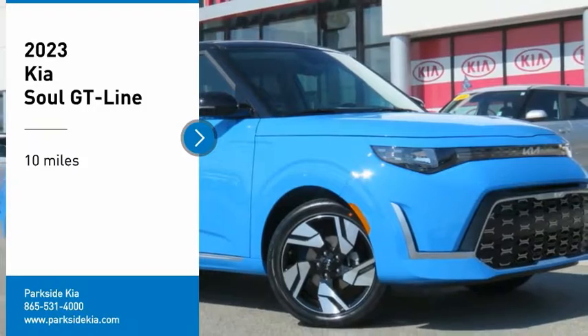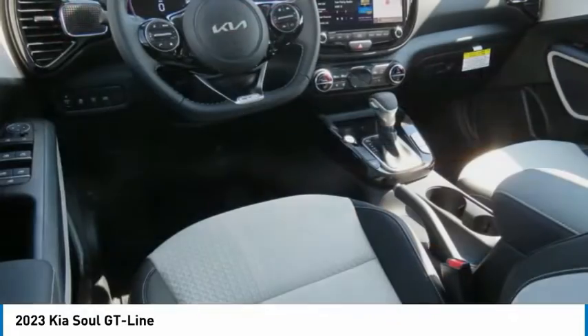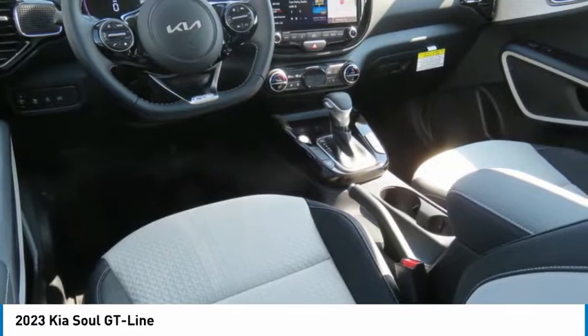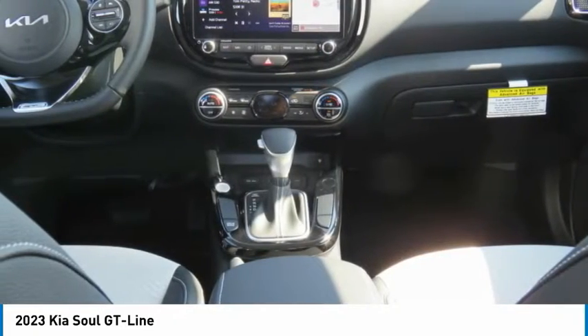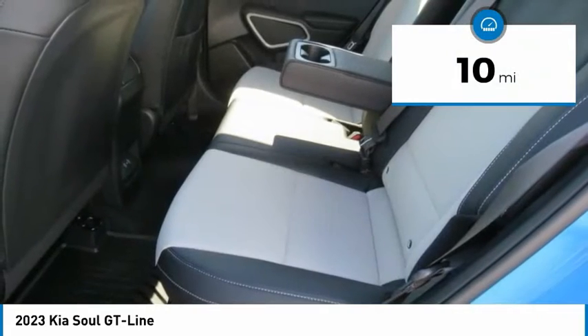You are going to love the 2023 Soul. The Soul is quick and ready with its innovative, catchy style, a sharp, roomy, and well-fitted cabin, and a comprehensive list of safety and fun features. This vehicle has less than 100 miles.